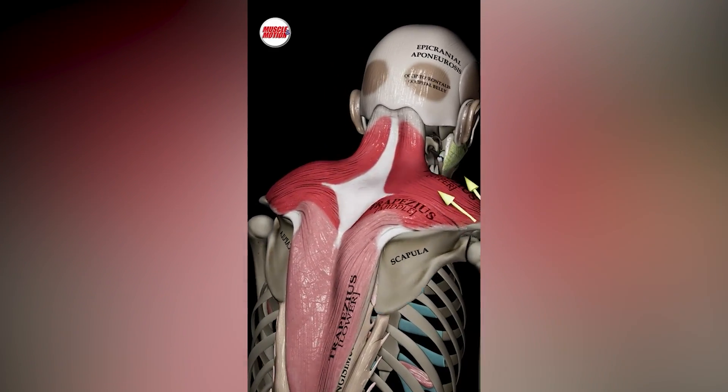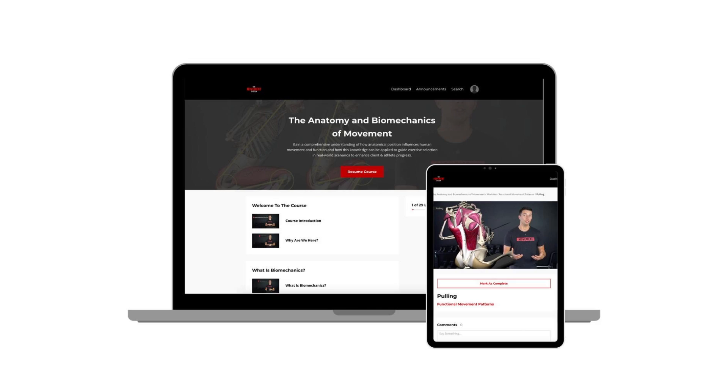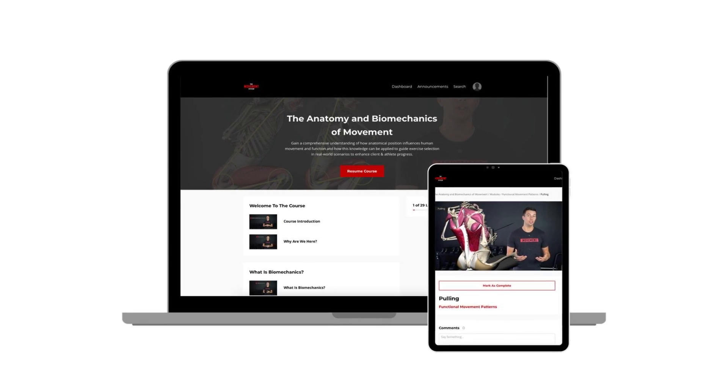Thank you to Muscle in Motion for the graphics for this video. And if you want to go even deeper, make sure you join the waitlist for our full anatomy and biomechanics course that we built in collaboration with Muscle in Motion. It's designed for trainers who want to master the why behind every movement that they give their clients in the gym. I'll leave a link below the like button.